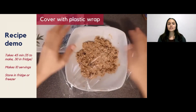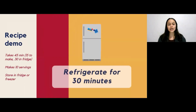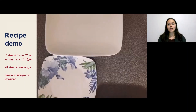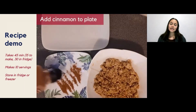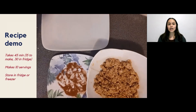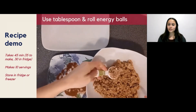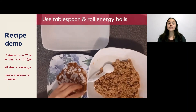When that's all mixed, cover it with plastic wrap and put it in the refrigerator to set for 30 minutes. Then uncover it. This next step is optional — I decided to add some cinnamon to a plate so that once I took a tablespoon portion of the mixture and rolled it into an energy ball, I could then roll it in the cinnamon powder for some extra flavor.